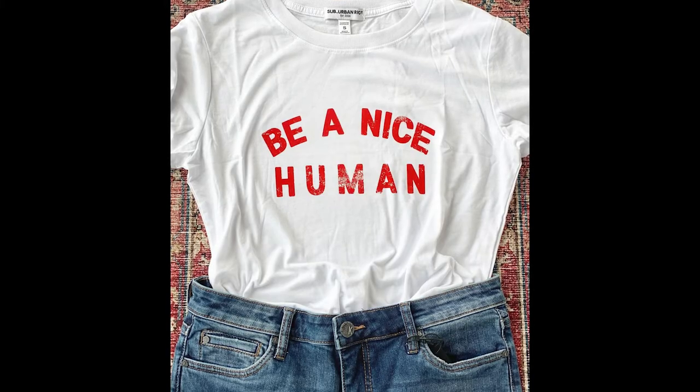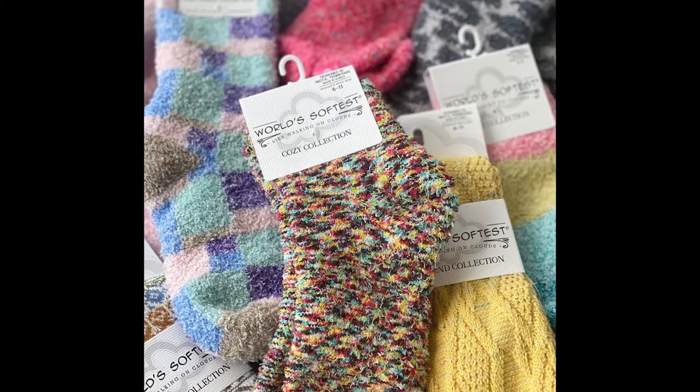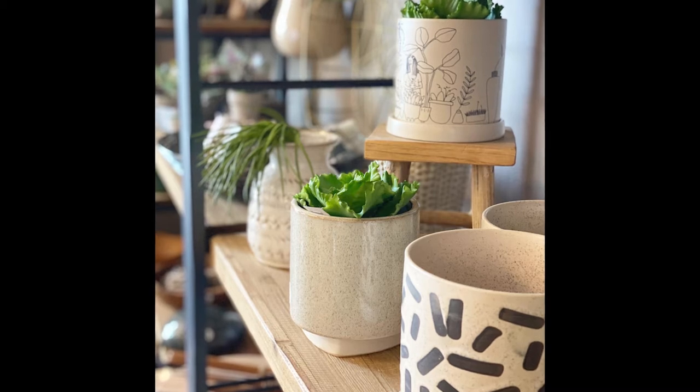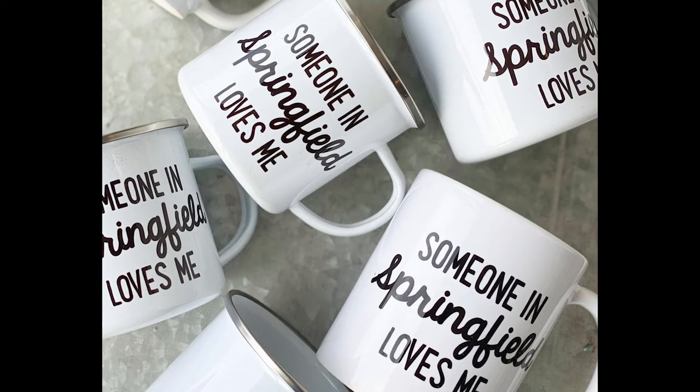Another one of our favorites is called The Market. This one is a women's clothing store, but they have a number of other giftable items that you would love, from jewelry to bath items, candles, and clothing, obviously. I really even like their home decor section — it's very trendy, especially the decor for the 'Someone in Springfield Loves Me Very Much' merch. Pretty cool.